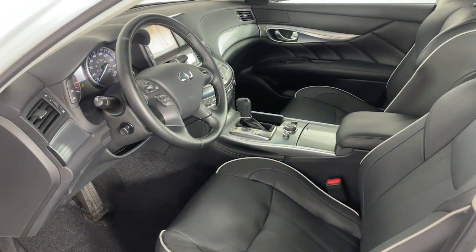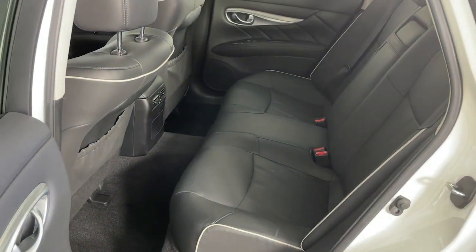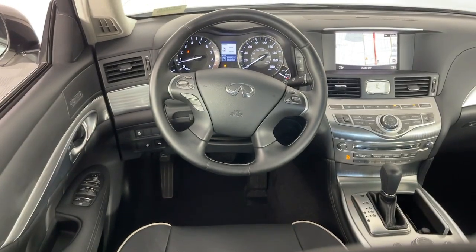Enjoy the satisfying blend of luxury and performance in this superbly crafted Q70. Treat yourself to a test drive today. Our staff will toss you the keys and give you an outstanding customer experience.